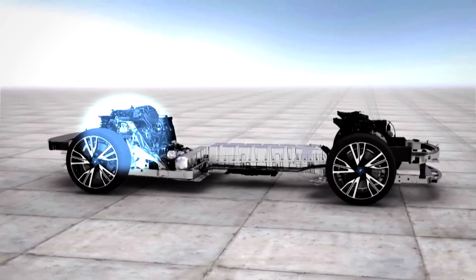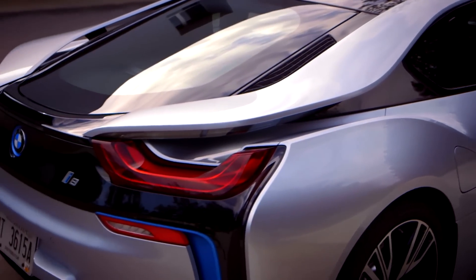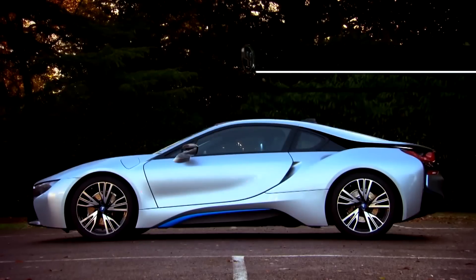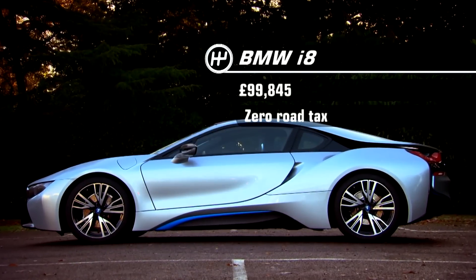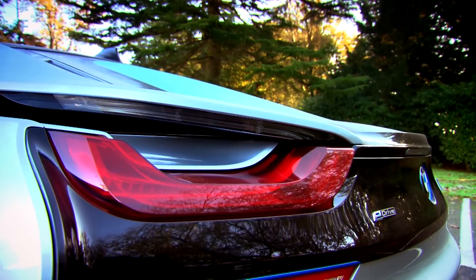There's a three-cylinder turbocharged petrol engine from a Mini that produces 228 bhp, and an electric motor that puts out 129 bhp. It'll do 135 miles to the gallon and it's got super low emissions.